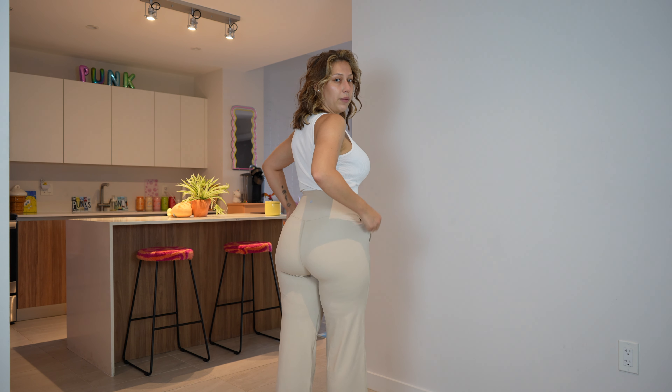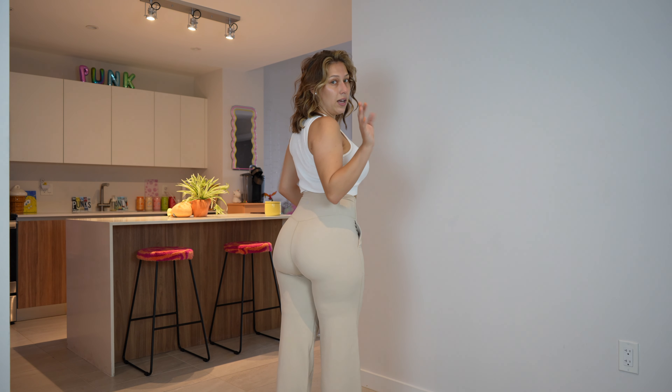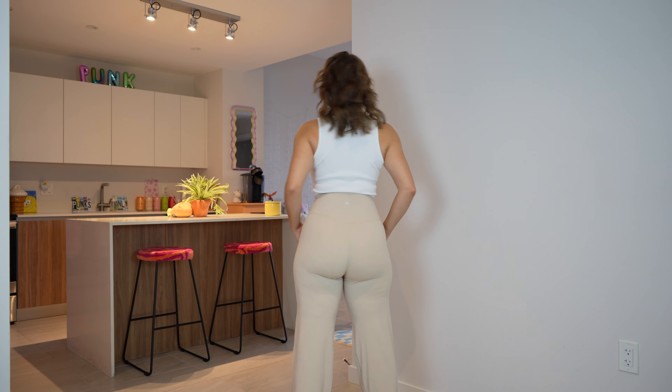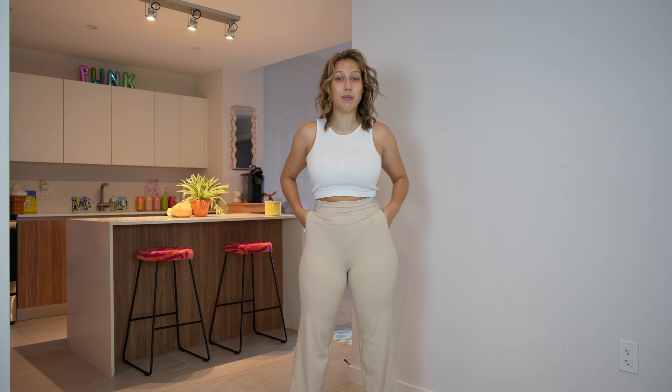Look at how nice they shape my booty. They have the seam in the middle, which I think is a must for shaping your butt. And then here they are from the back. These also exceeded my expectations — I'm impressed. This is my first time trying the brand, so these definitely get a 10 out of 10.